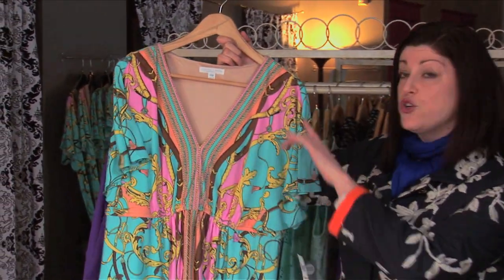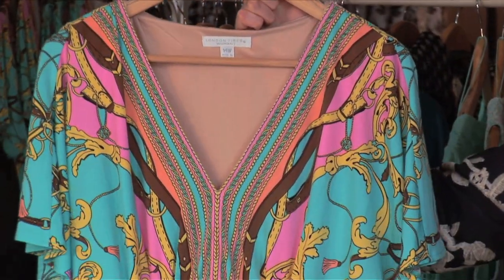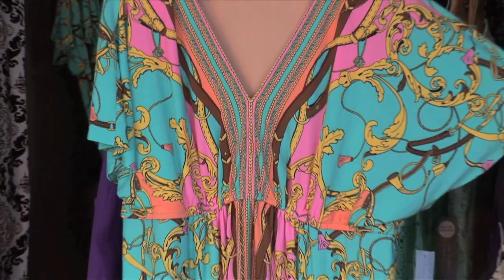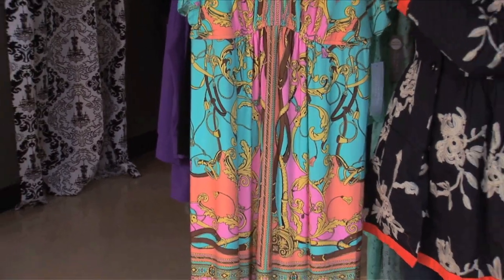First off, we're starting with this adorable print dress. We've got a really nice v-neck — you know we love those v-necks at Viva La Femme. Really cute sleeves for arm coverage, but the print is so darling. We've got a little pop of pink, a little pop of brown.